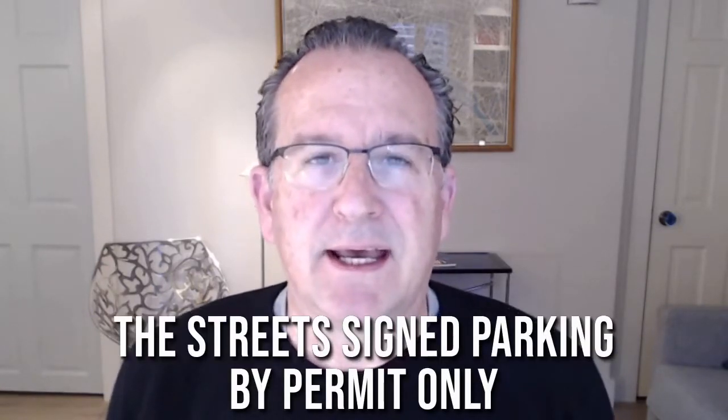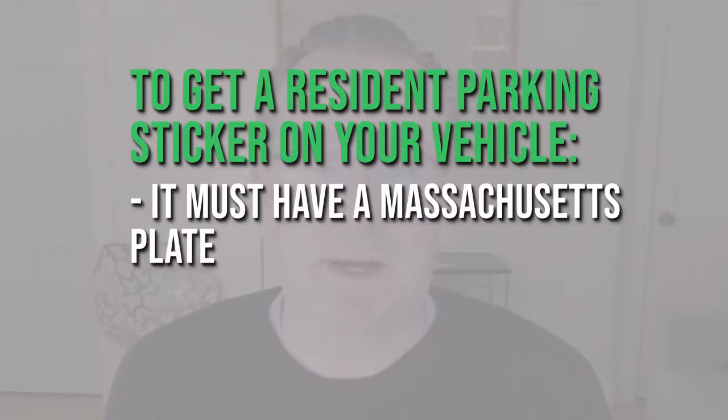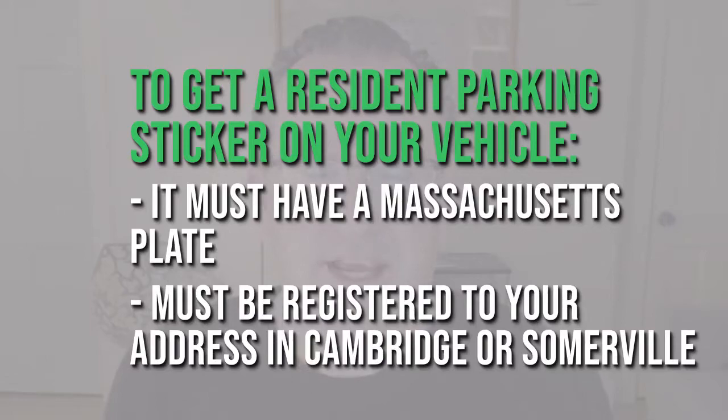You need a resident parking sticker on your car or a visitor permit on your dash if you're going to park on a residential street in Cambridge or Somerville. These are the streets signed 'parking by permit only,' and they constitute the majority of streets in both Cambridge and Somerville. To get a resident parking sticker, your vehicle must have a Massachusetts plate and must be registered to your address in Cambridge or Somerville.